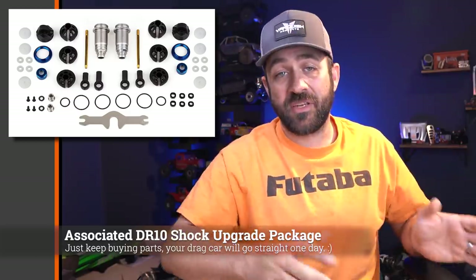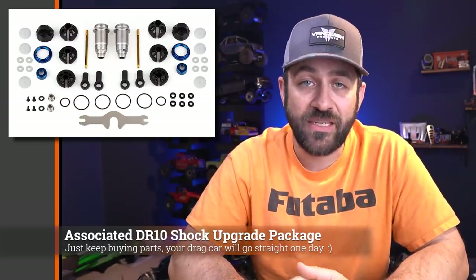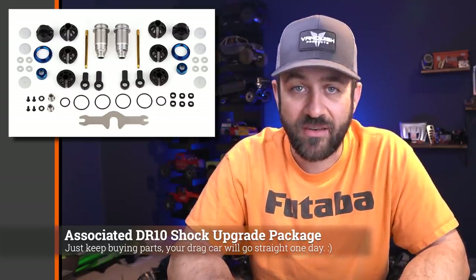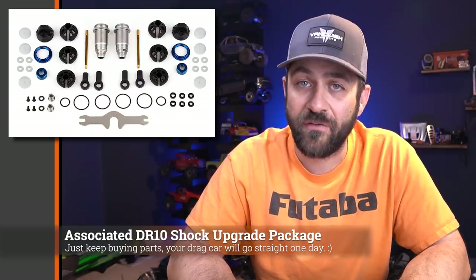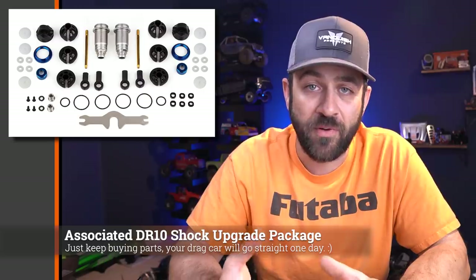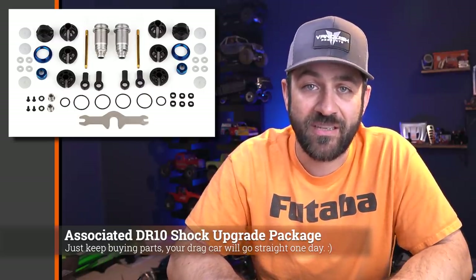Moving right from Element to Associated — Associated released a DR-10 complete shock upgrade kit. So if you have the DR-10, SR-10, or one of the other 10s, you can pick up this kit to upgrade your shocks even further. Associated is obviously known for their shock quality, and this one gives you a number of upgrade parts to really class up the shocks that come in those RTR DR-10s.